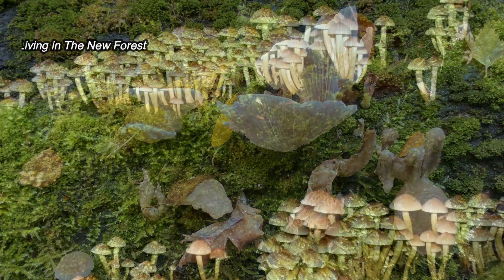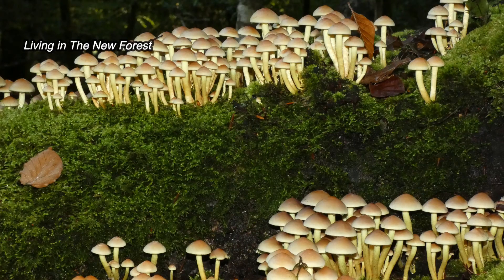Whilst some of these are edible, please don't pick them — leave them in the forest where they belong.